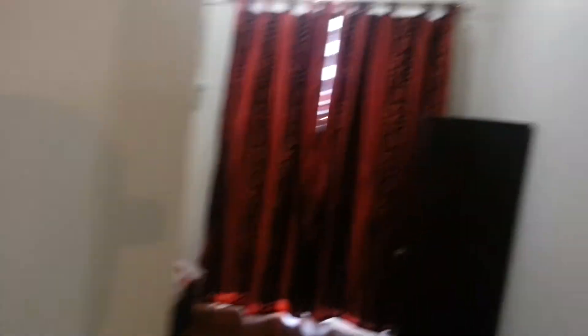It's one bathroom, looks okay. Extra bedroom — small.